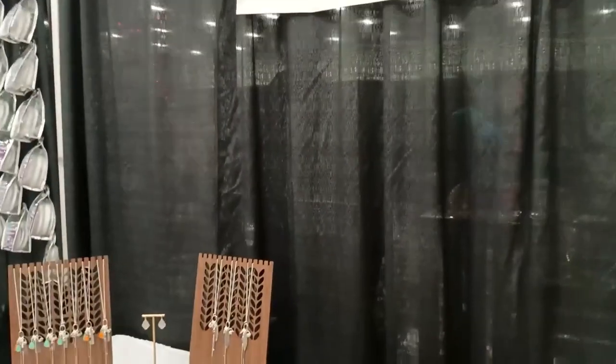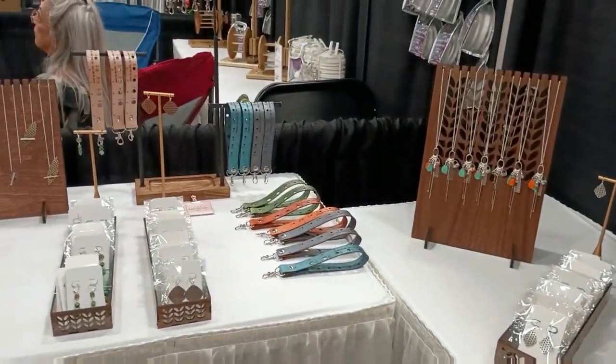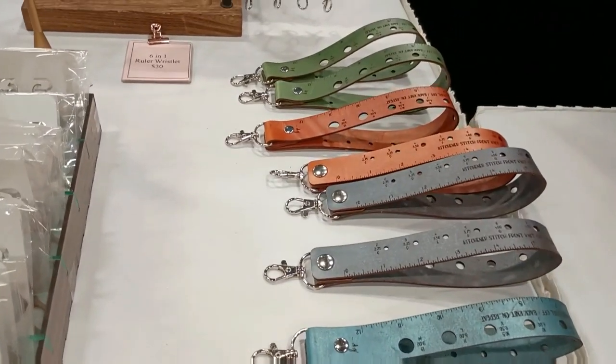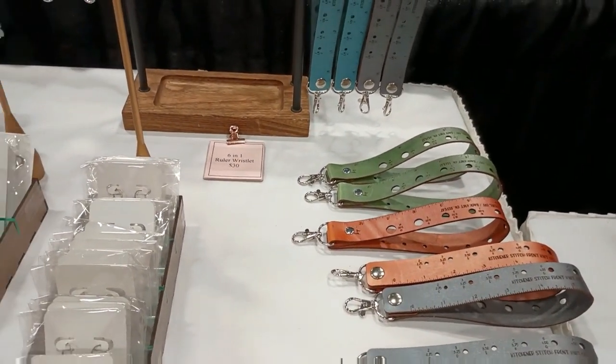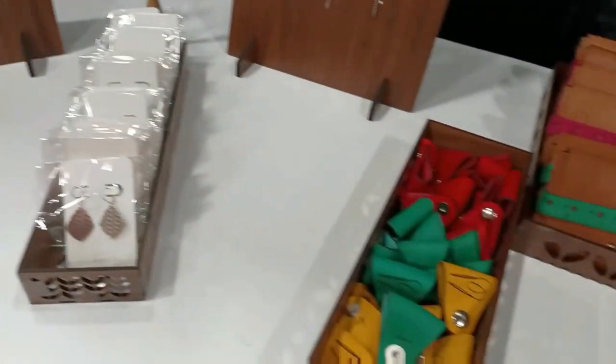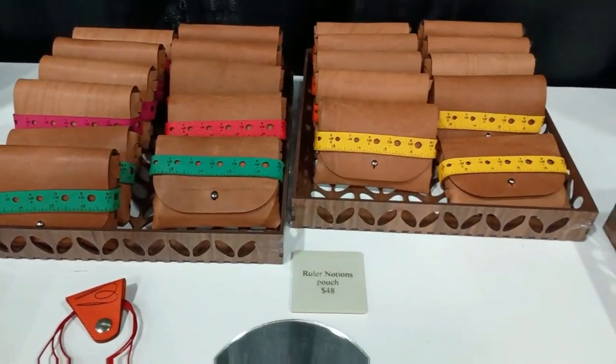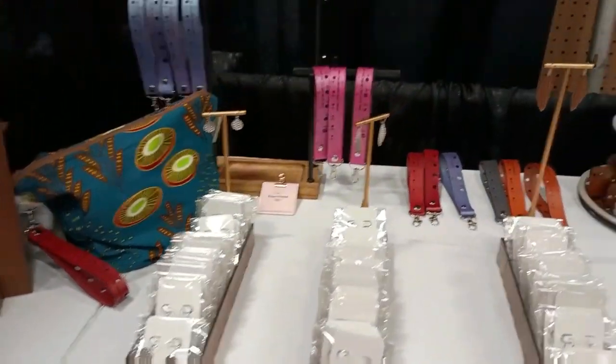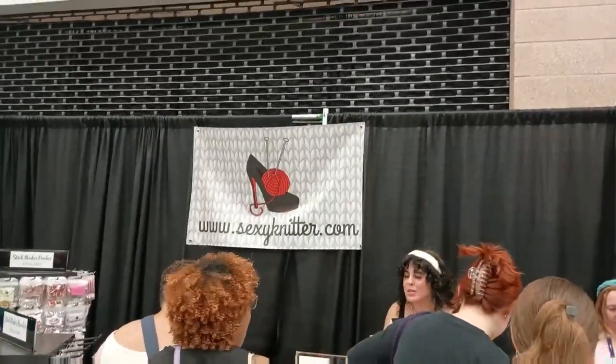Bertie Parker Designs had a great item here that I loved — these little straps. Look at this: you've got your gauges on there and a measuring tape. What more could you want to add onto your stitch minder or project bag?